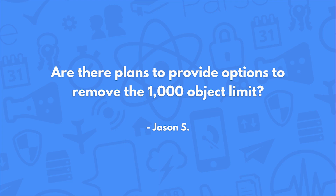Are there plans to provide options to remove the 1000 object limit? When you create a query on Parse, you start off with a default 100 object return limit that can be set up to 1000. We don't intend to remove this anytime soon because these limitations are put in place to help developers build better experiences. If you're pulling in thousands and thousands of records at once, your users are having to wait all that time. So we think the 100 to 1000 object limit is there for a reason, and we don't intend on changing it anytime soon.